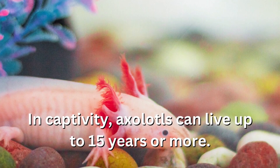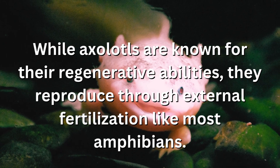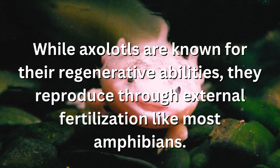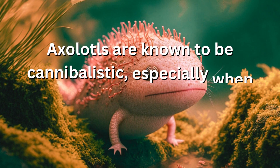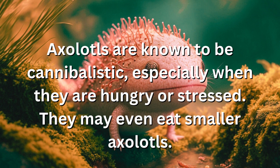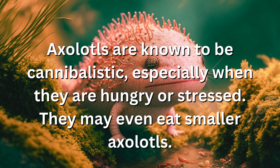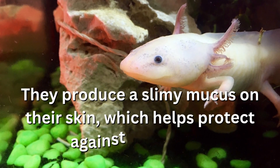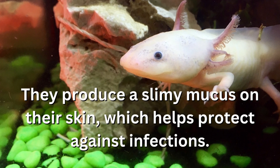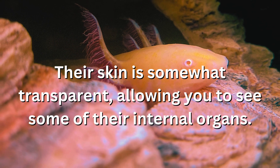In captivity, axolotls can live up to 15 years or more. While axolotls are known for their regenerative abilities, they reproduce through external fertilization like most amphibians. Axolotls are known to be cannibalistic, especially when they are hungry or stressed, and may even eat smaller axolotls. They produce a slimy mucus on their skin which helps protect against infections, and their skin is somewhat transparent, allowing you to see some of their internal organs.